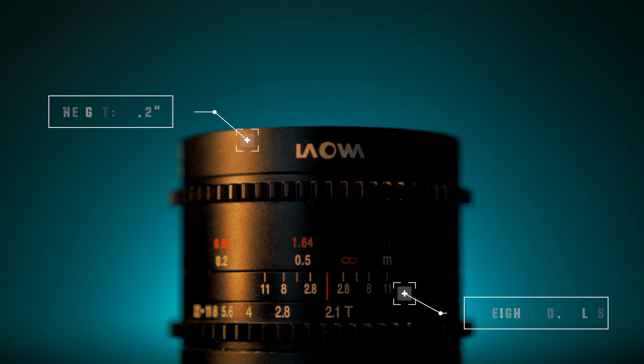Now this isn't necessarily about the build quality of the lens itself, but when you order this lens you get a Pelican case — I have literally never had a lens come in a Pelican case, so that was really cool. On top of that I got a Laowa tote bag. I don't know who I'm going to carry in this because I'm not a tote bag type of person, but I might be now — I got a free tote bag, it's pretty dope.